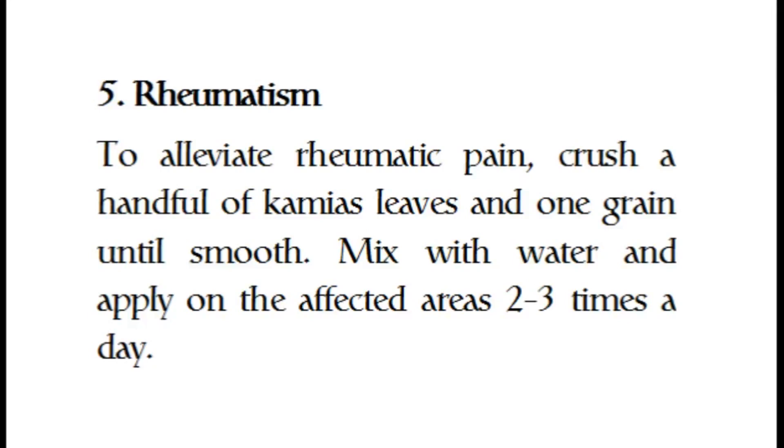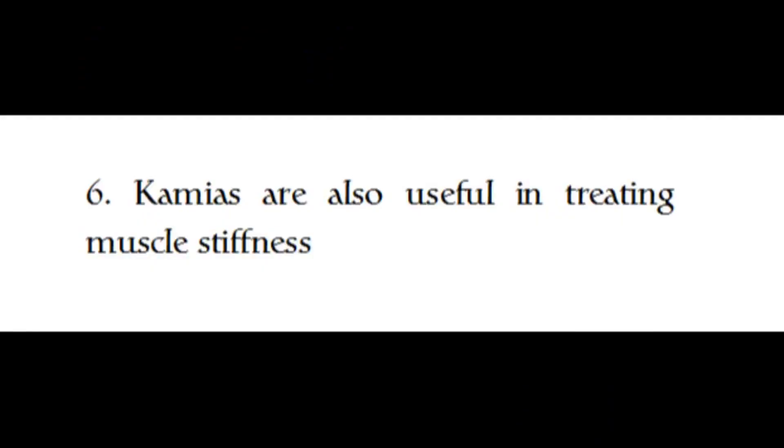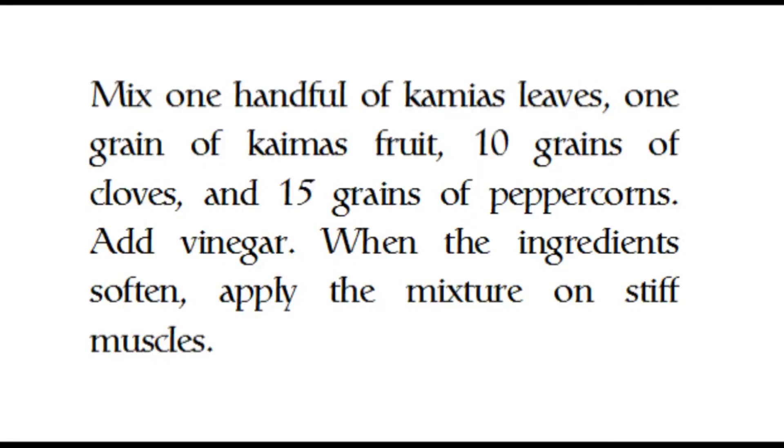Five, rheumatism: to alleviate rheumatic pain, crush a handful of kamias leaves and one grain until smooth, mix with water, and apply on the affected areas two to three times a day. Six, kamias are also useful in treating muscle stiffness: mix one handful of kamias leaves, one grain of kamias fruit, ten grains of cloves, and fifteen grains of peppercorns. Add vinegar when the ingredients soften, then apply the mixture on stiff muscles.